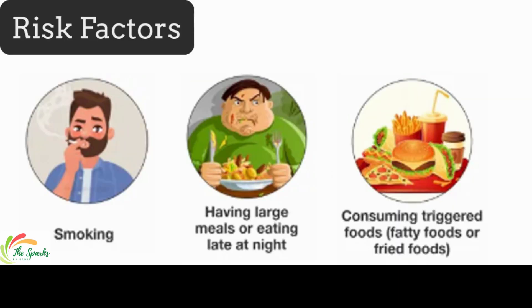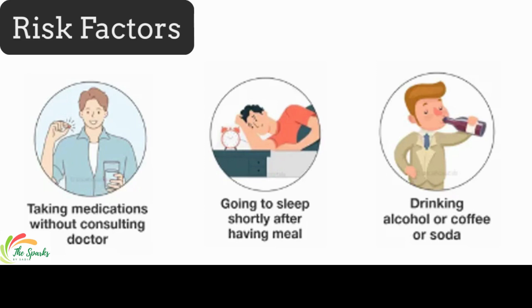Risk factors of GERD include smoking, eating late at night, consuming fatty or fried foods, going to sleep right after having a meal, taking medication without doctor's consent, and drinking alcohol or coffee.